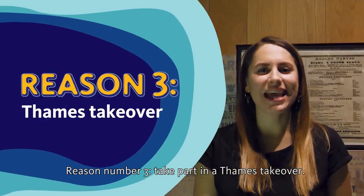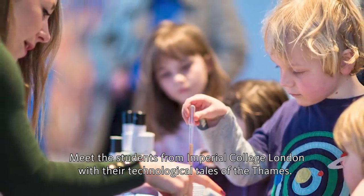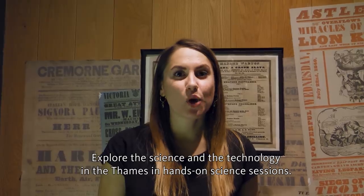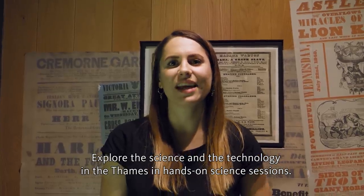Reason number three: take part in a Thames Takeover. Meet the students from Imperial College London with their technological tales of the Thames. Explore the science and technology of the Thames in hands-on science sessions.